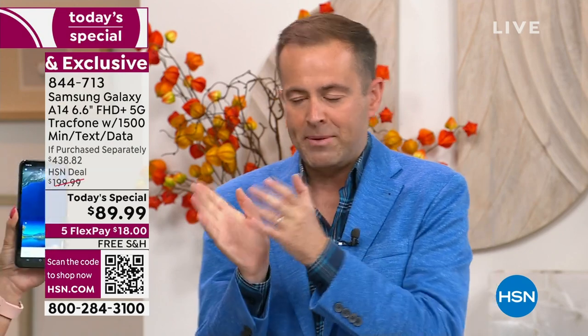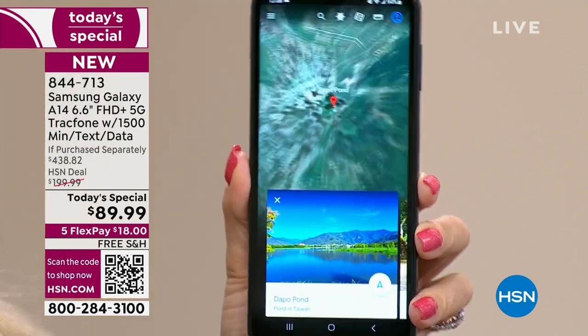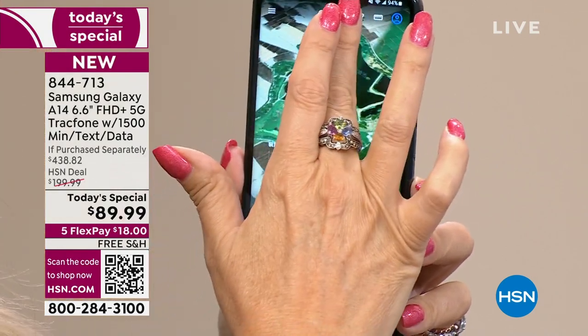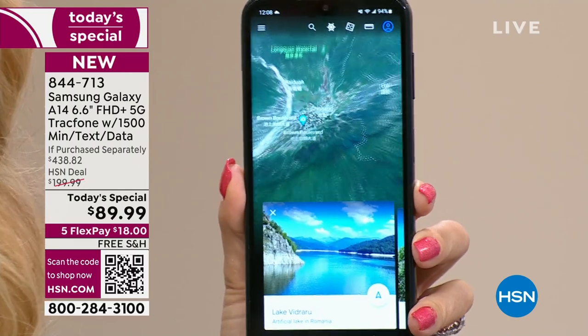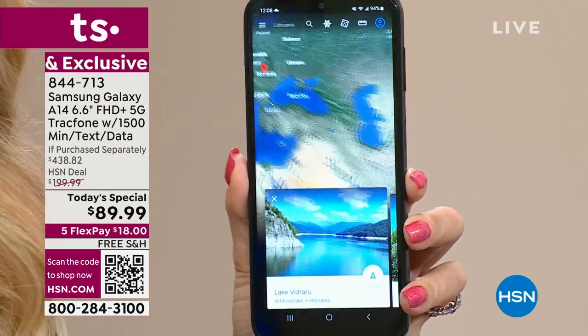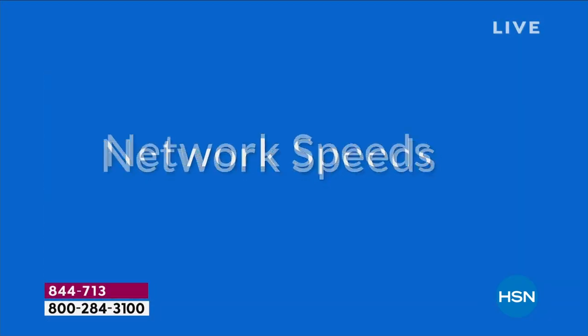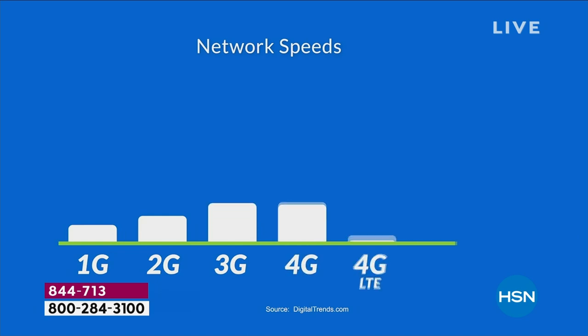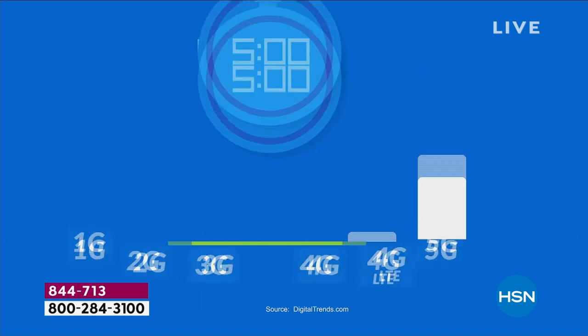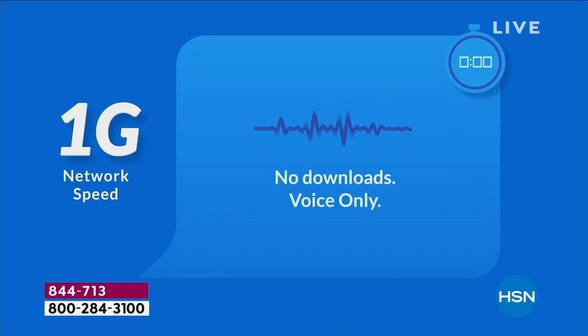The phone goes through everything so effortlessly — that's the octa-core processing power. With 5G service, this is a future-proof, future-forward phone that you won't have to replace just because new technology comes out. And what can you do in five minutes? With 1G you could just make a phone call. With 2G you could download one song. With 3G, a one-hour podcast. With 4G, a 10-hour audiobook.